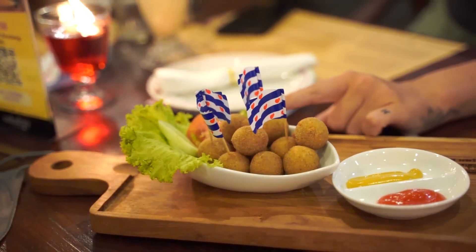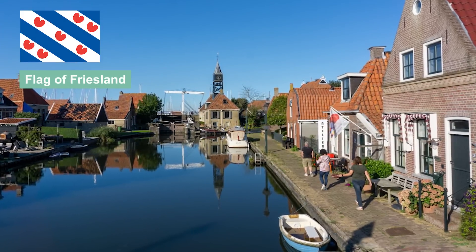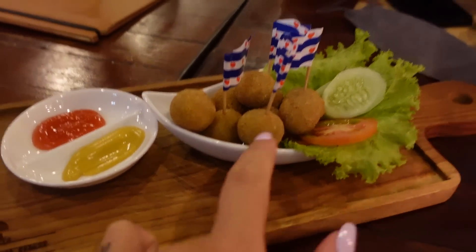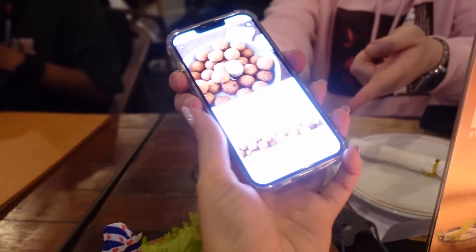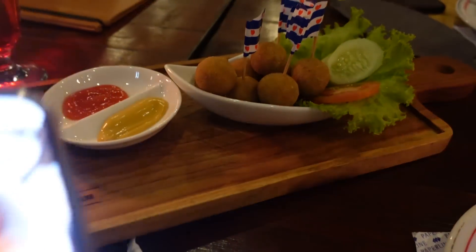The bitterballen just arrived — it's such a typical Dutch snack. I have to say they look a bit different here. You can see the Friesian flag on the presentation, which is a province in the Netherlands — showing the Dutch influence. I'm really excited to see if they taste the same as in the Netherlands. This is how these bitterballs look here, and this is how they normally look in the Netherlands — there is a bit of a difference, but they could still be the same taste.